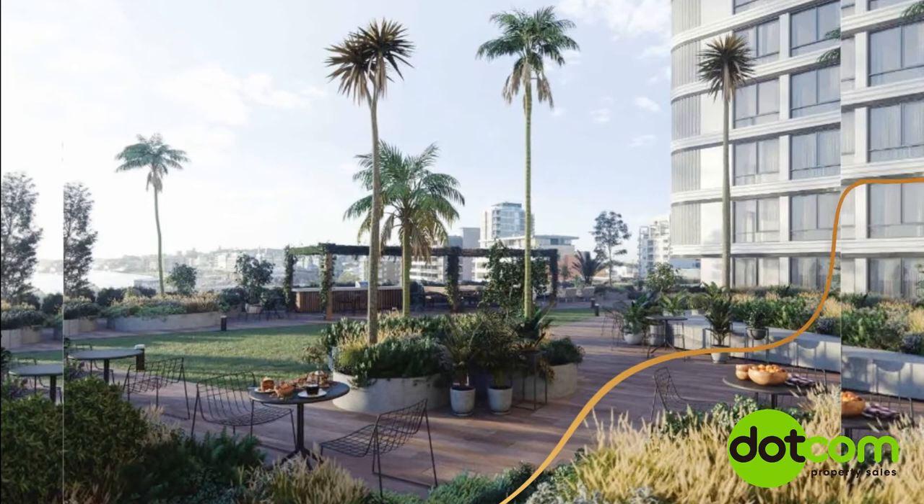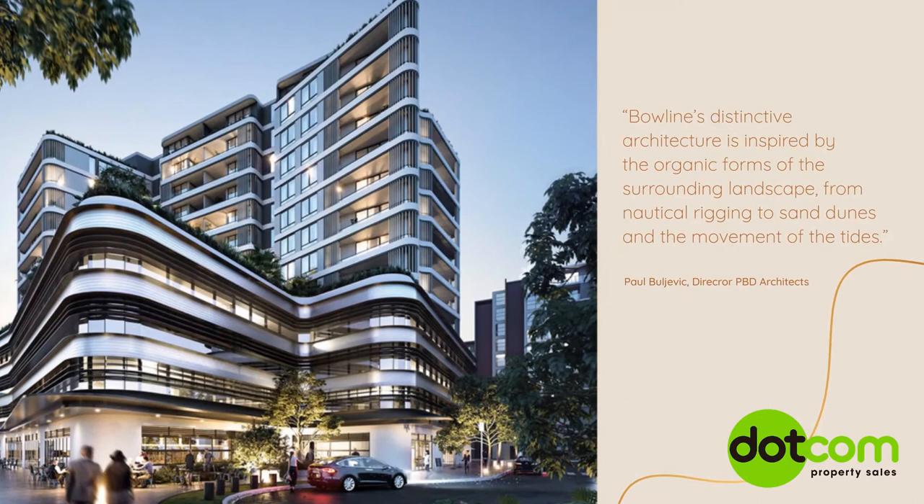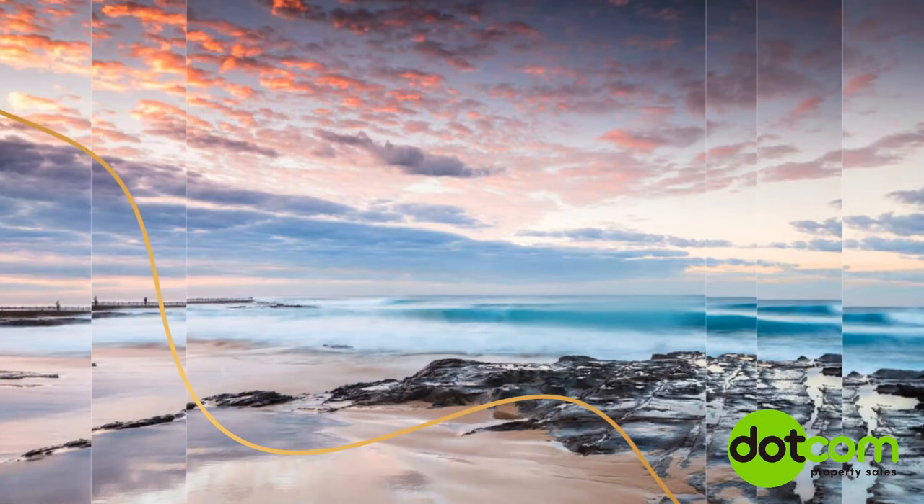Bowline's distinctive architecture is inspired by the organic forms of the surrounding landscape, from nautical rigging to sand dunes and the movement of the tides. Located only a minute's walk from Newcastle interchange and only three kilometers from the central CBD, Bowline offers pristine new homes and offices in a convenient location within easy reach of transport, beaches, schools, dining, shops and nightlife.